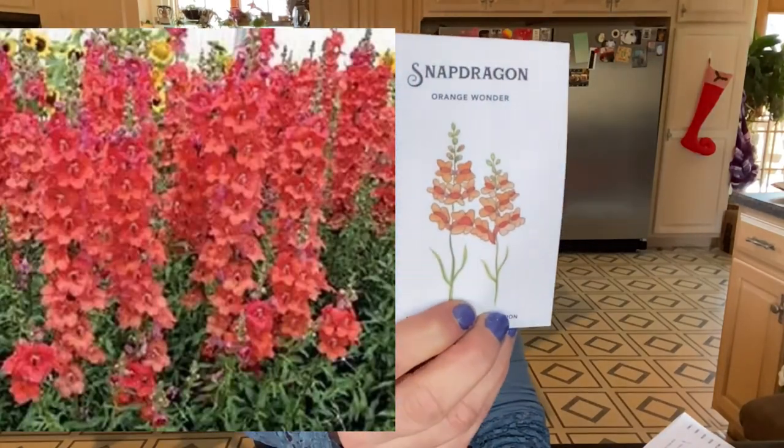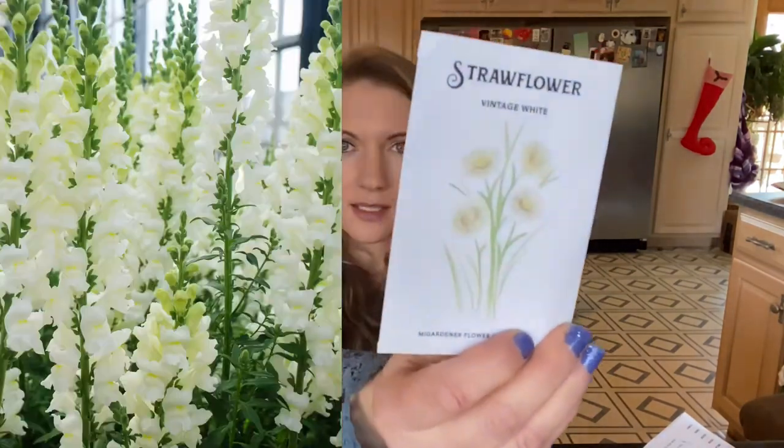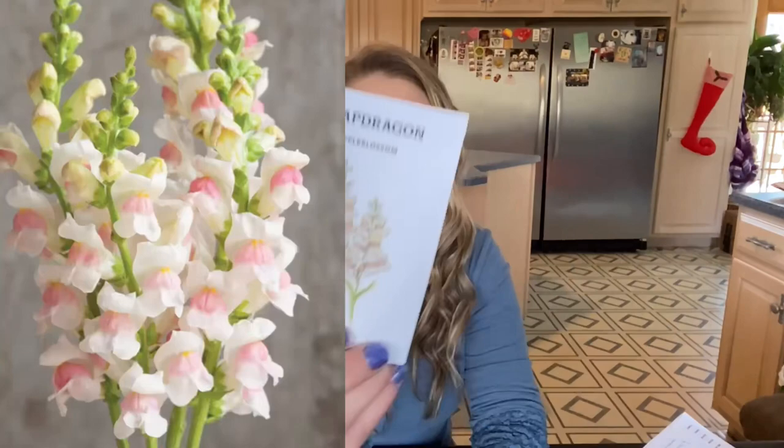I got snapdragons — I think they're so pretty. I like hollyhocks and snapdragons a lot because of the tall stock with all the flowers. I've grown snapdragons for a few years but haven't ventured into different varieties, so I wanted more variety since they're so easy to grow and propagate. Last year was the first year I grew hollyhocks and I loved it, so this year I ventured into more varieties. I got Orange Wonder snapdragon, Vintage White, and Apple Blossom. That's everything for the MI Gardener haul.